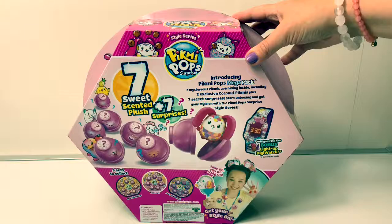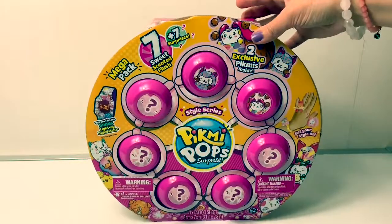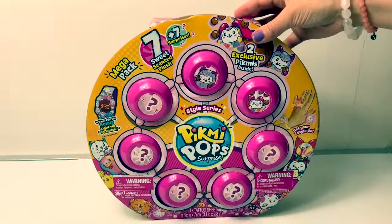Seven sweet scented plush. Let's open the box and see what the surprises are.